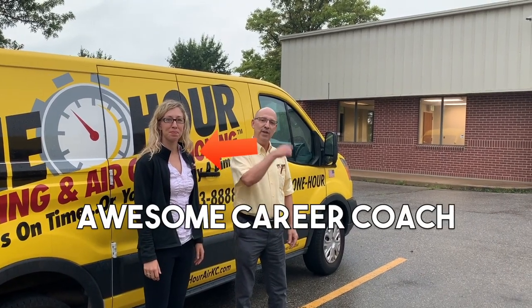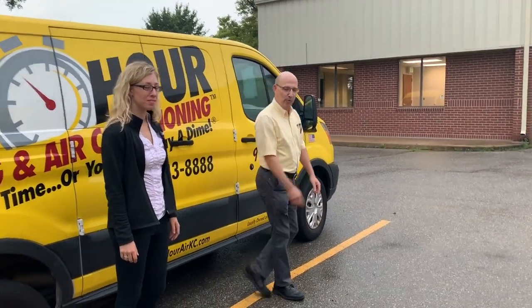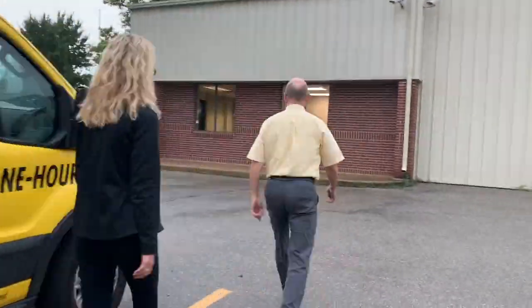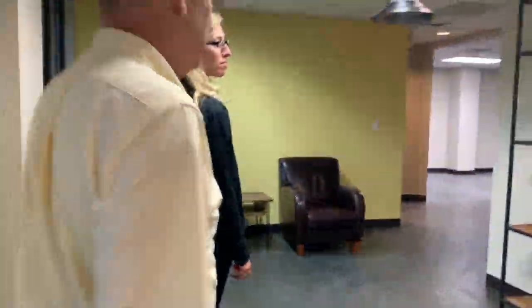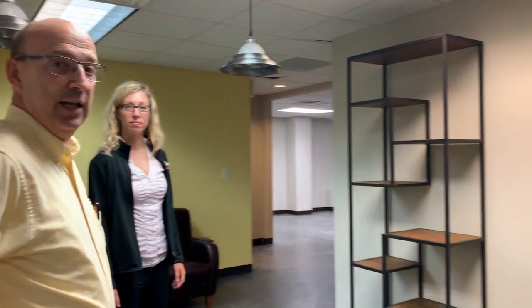Hi everybody, Raymond here along with Megan. Let's go take a look at the annex next door — we've been working on our training center. It looks a little different than it did last winter, or about four months ago.